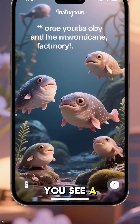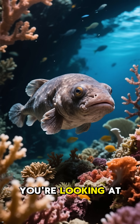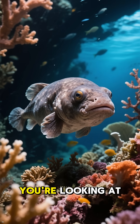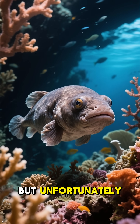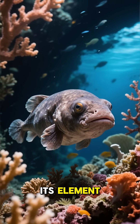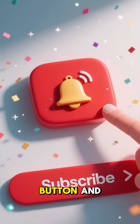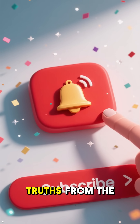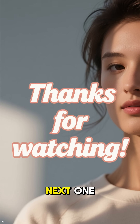So, the next time you see a blobfish meme, remember you're not looking at an ugly fish — you're looking at a master of survival. It's perfectly adapted to one of the most extreme environments on Earth, but unfortunately seen out of its element. If you found this deep dive fascinating, make sure to hit that like button and subscribe for more weird and wonderful truths from the natural world. Thanks for watching, and I'll see you in the next one.